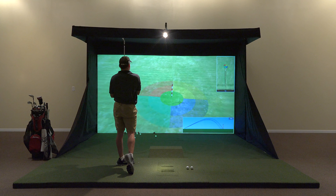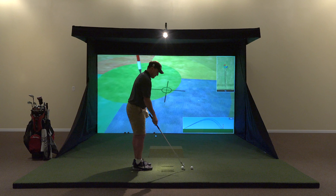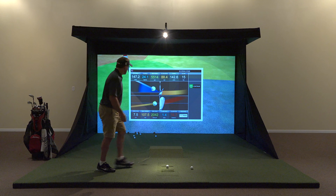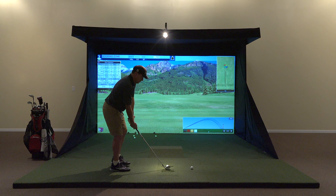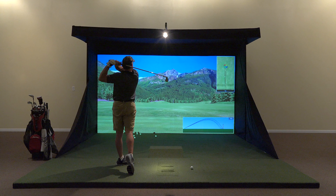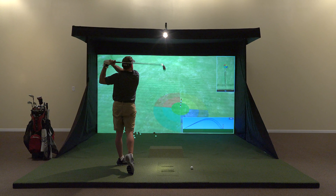Included standard with this sim are 15 courses, a driving range, and a chipping and putting area. TrueGolf's total course library includes 87 world-class golf courses.